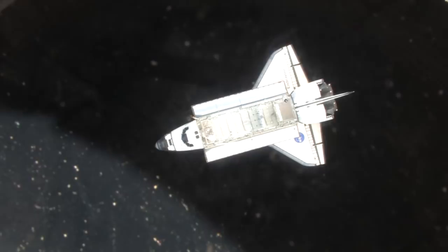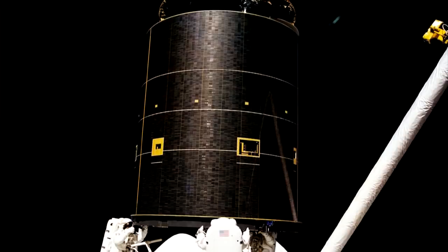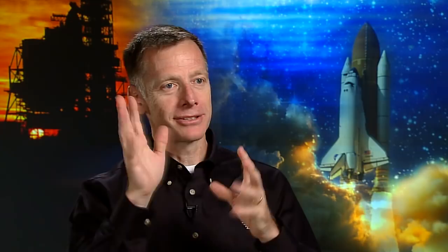I'd have to focus on STS-49, where we had a problem grabbing an Intelsat satellite — the grapple fixture. The Intelsat satellite was stuck in a bad orbit and we had to go do something about it. So we sent three spacewalkers out — unprecedented, never done that before. They just stood in the payload bay and grabbed this huge satellite, plugged it in, did all the work they needed to do, and sent it on its way. That just epitomized the flexibility of what the space shuttle is all about.